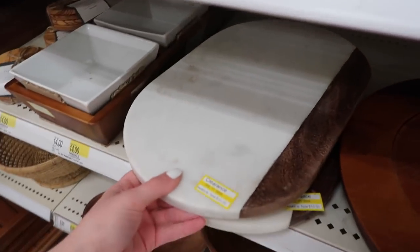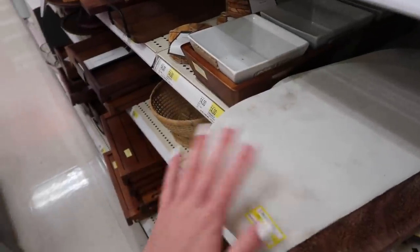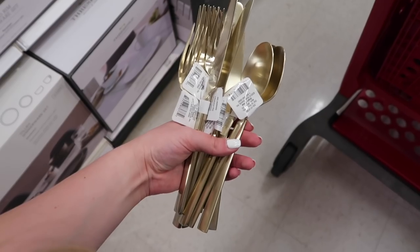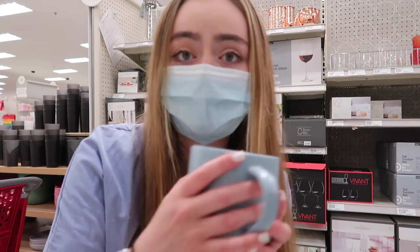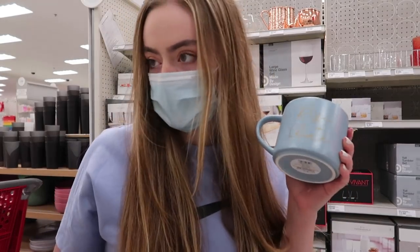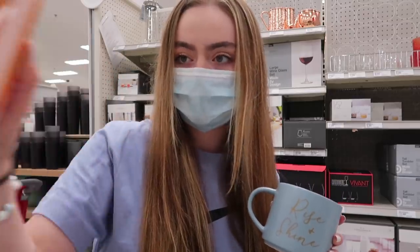I think this is like a cutting board, but I can use it as a cheese board — I really want to, but I'm not going to yet. They have gold utensils — oh my goodness. I'm still looking in the kitchen section, and they have these mugs that look so cute. This one says 'rise and shine.' I might get this one, and then there are ones like this as well, which is really cute for coffee.